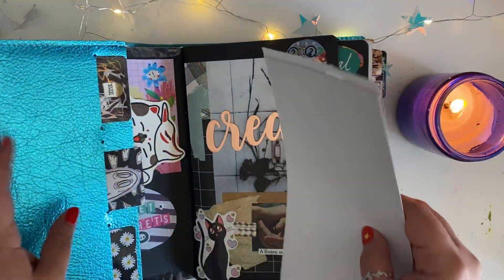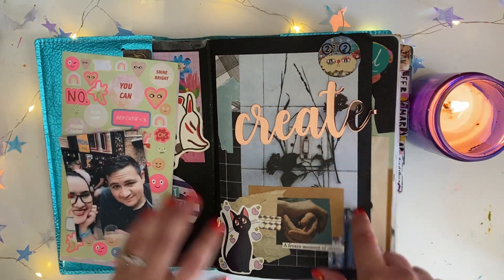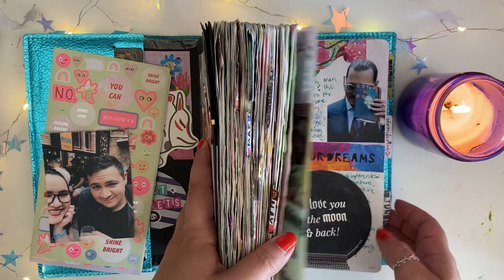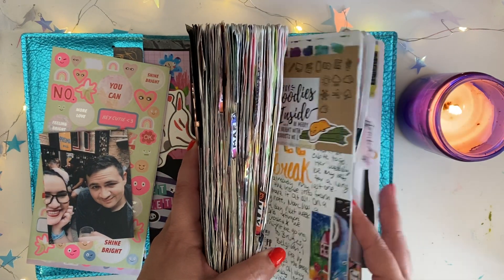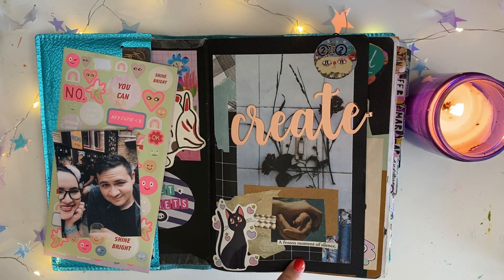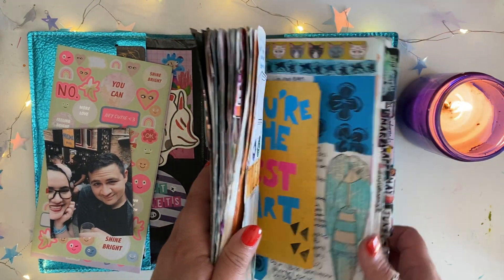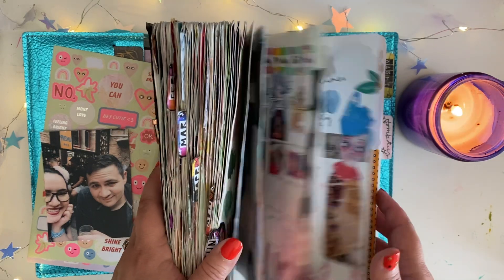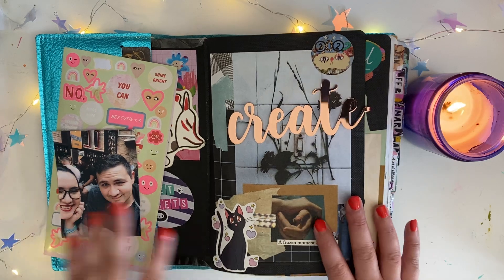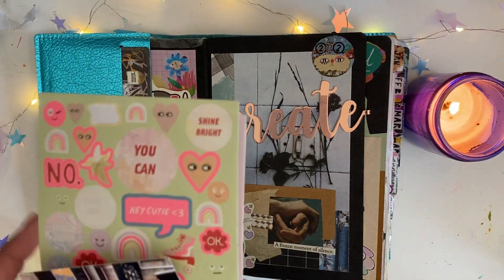I am journaling in a Taroko Shop Design A5 notebook in their 68 GSM Tomoe River paper. I don't remember what this particular insert is called because it's not the thicker one — it's like the half-sized one. But I've been buying inserts from them since like 2017. It's like my all-time favorite.